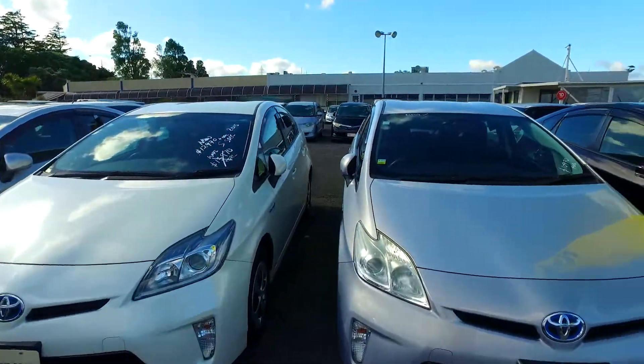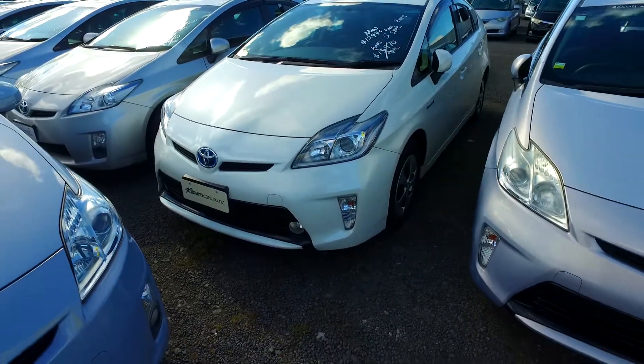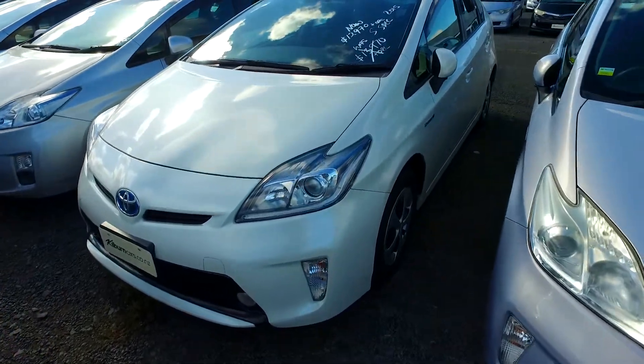Hey there Joshua, Tome here from Budget and Kilburn Cars in Manukau. Thank you for your email inquiry in regards to our Toyota Prius we have here for you. As you can see, still here and available.